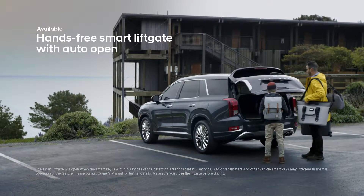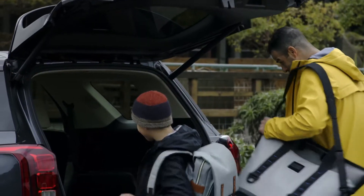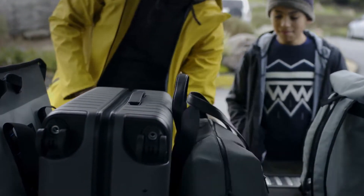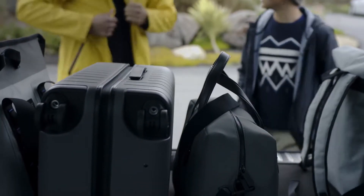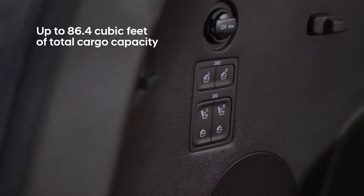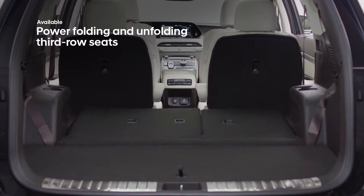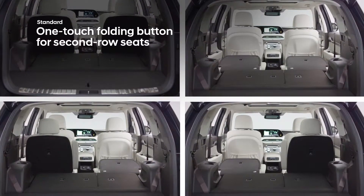Your key fob senses your proximity and automatically opens the rear liftgate for easy, trouble-free access to the cargo area. Enjoy a wealth of versatile cargo space — the third-row seats offer power folding and can be split 60/40, while second-row seats can fold flat at the press of a button.